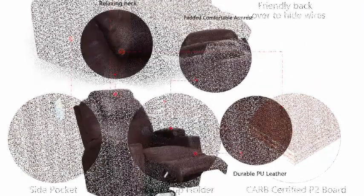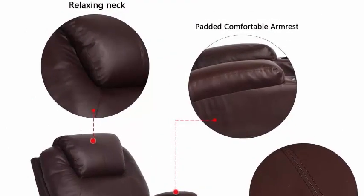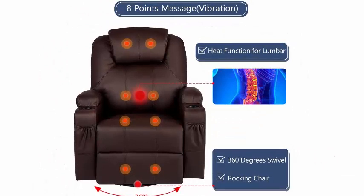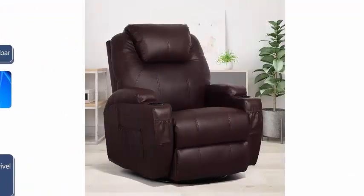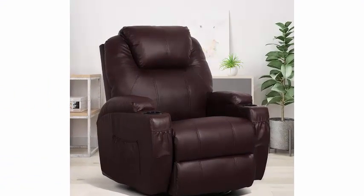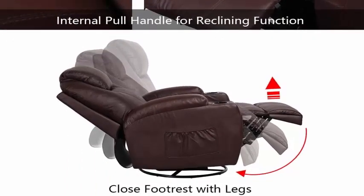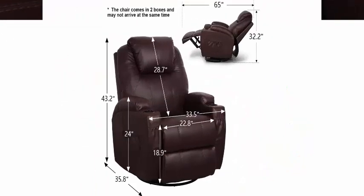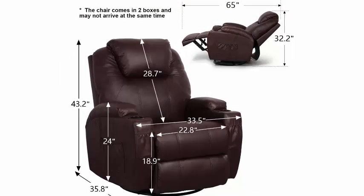Thick padded double comfort — soft and sturdy faux leather design suitable for intensive use, padded with extra thick sponge for back cushion and armrest. Elegant design with cup holders and extra storage bags to rest your drinks and hold magazines. Good for taking a rest or watching TV and reading in bedroom or living room.